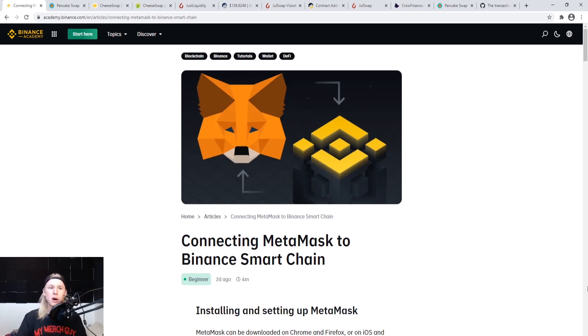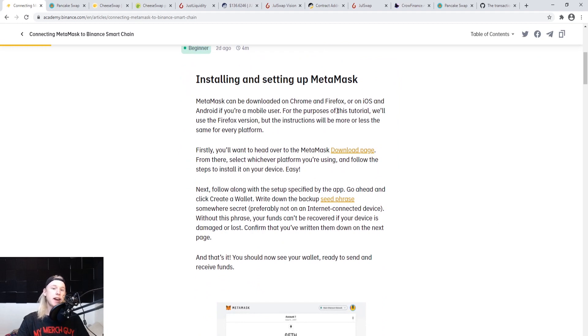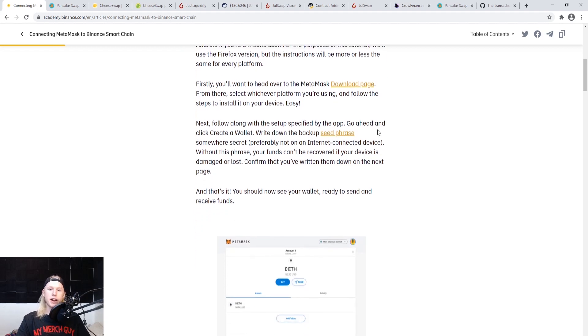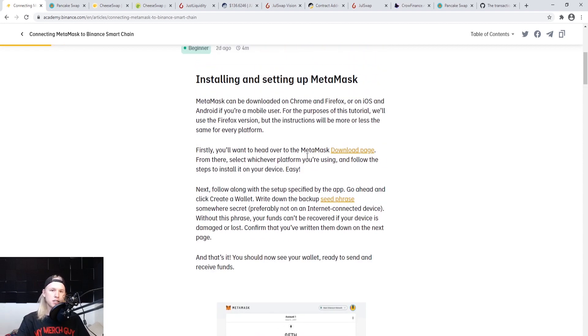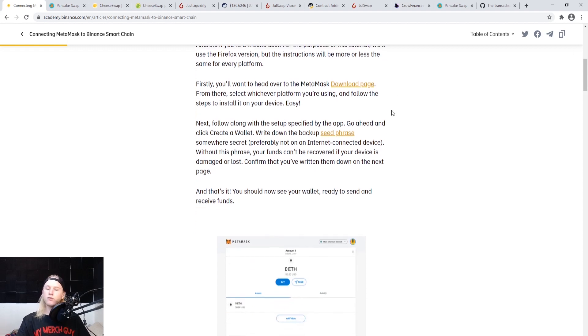I'm going to teach you guys how to actually set up the Binance Smart Chain and connect it to your MetaMask so you can start swapping today. MetaMask can be downloaded from Chrome, Firefox, iOS, and Android. I'm going to link the article in the description. Most of you have already set up MetaMask — if you haven't, it's going to give you a seed phrase; write that down and keep it so you don't get locked out of your wallet.